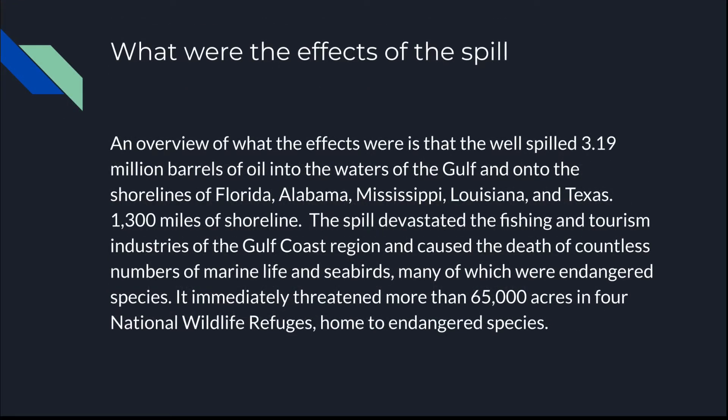What were the effects of the spill? The well spilled 3.19 million barrels of oil into the waters of the Gulf and onto the shorelines of Florida, Alabama, Mississippi, Louisiana, and Texas — 1,300 miles of shoreline. The spill devastated the fishing and tourism industries of the Gulf Coast region and caused the deaths of countless numbers of marine life and seabirds, many of which are endangered species. It immediately threatened more than 65,000 acres in federal national wildlife refuges, home to endangered species.